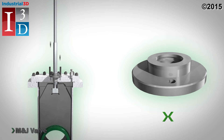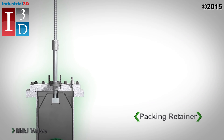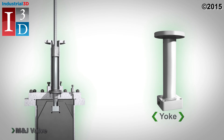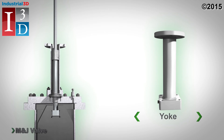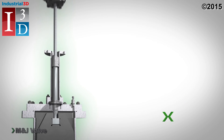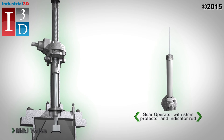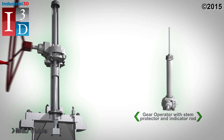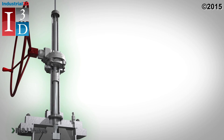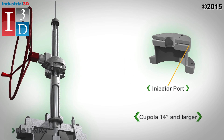The bolted packing retainer allows the yoke to be removed while the valve is under pressure, providing safety to the operator. Our patented cupola design allows easy removal of the stem and topworks while the valve is in service.